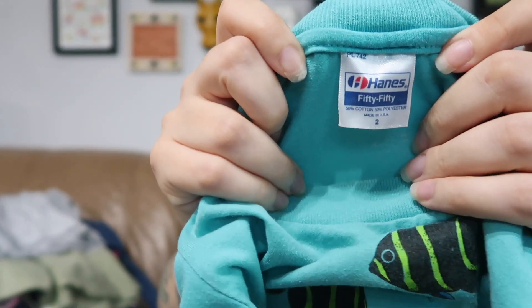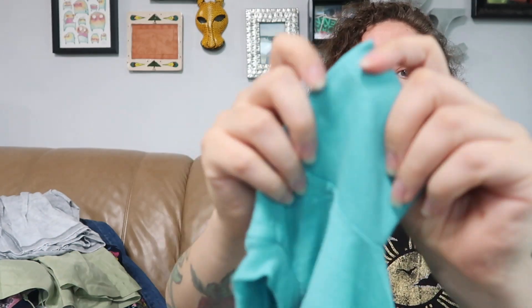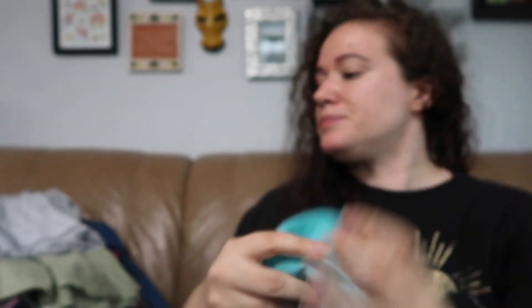I found a bunch of vintage kids clothes and had a lot in my cart, but most were stained so I left them. I did pick up this one because it's so adorable — a single stitch Hanes 50/50 baby tee, size 2, with little fish on it. I couldn't leave it. Clearly I've been talking too much because I just had a coughing fit, so if I look like I've been crying, that's why. Moving on to shoes.